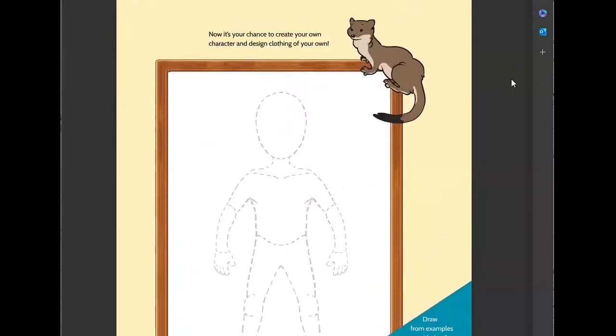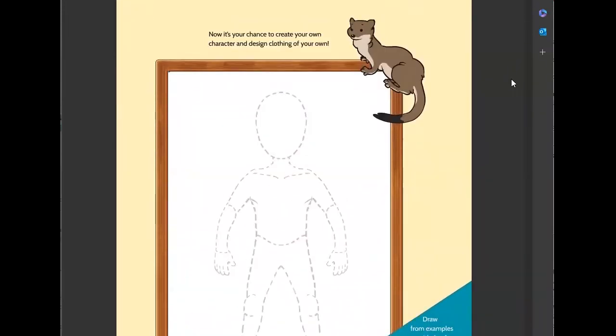They also created a page here where readers can start working on creating some of their own styles. After you sit and think about what you could take from your culture or look to for inspiration, here's a chance to express your ideas, with a little Ermine character there to keep you company.